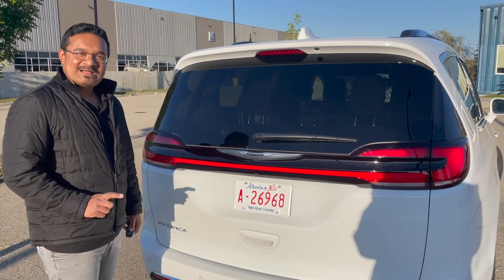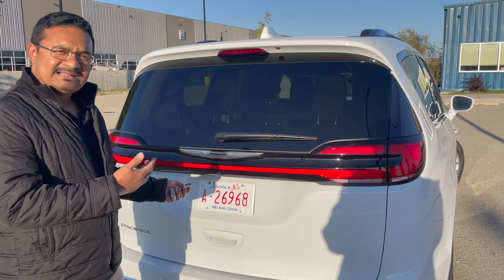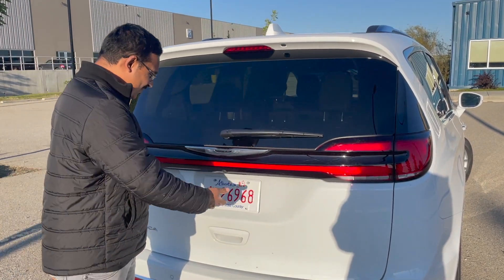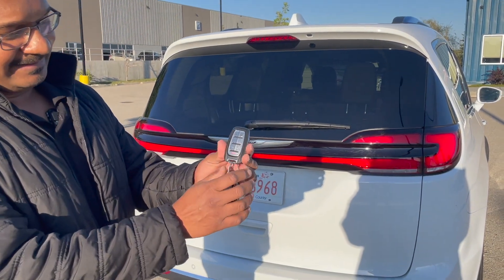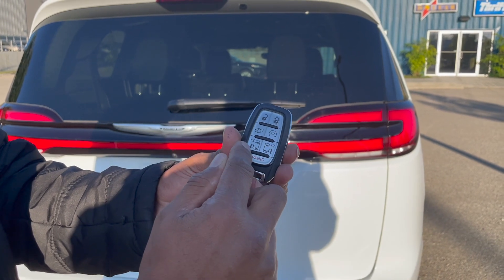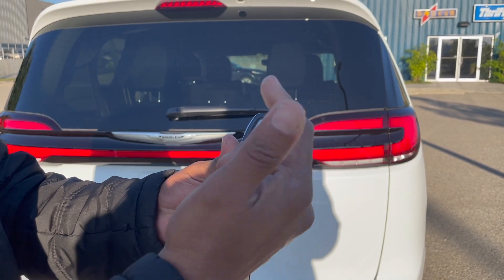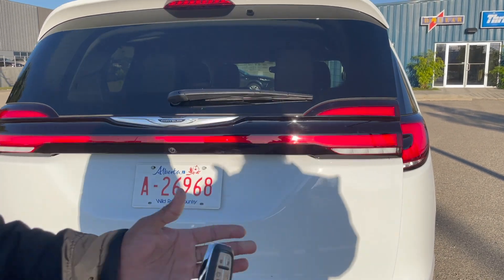The Chrysler Pacifica is best known for its practicality and cargo space, and this is the best in the segment. Let me show you the key first: lock, unlock, trunk release button, remote start, and you can also operate the sliding doors from these two buttons. To open the trunk, just press this button twice.